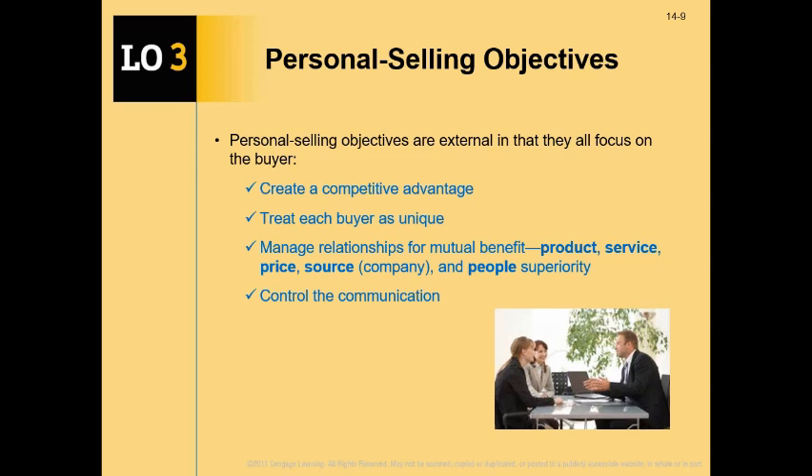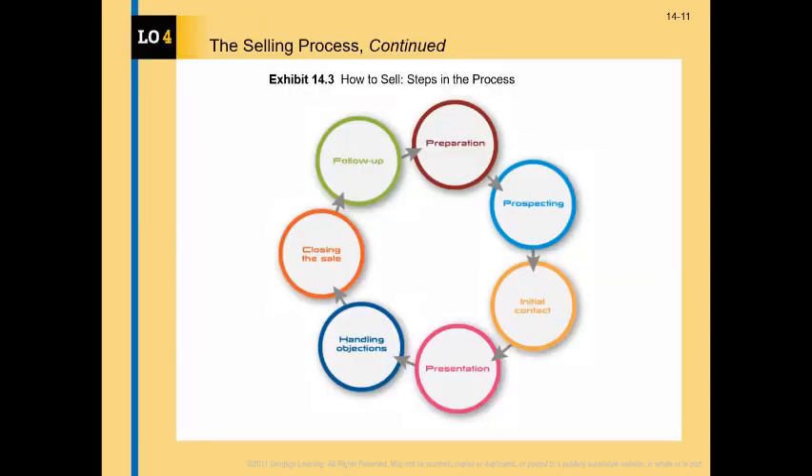Another objective is that the salesperson controls the communication. Salespeople serve as communicators — channels to communicate with their prospects in a face-to-face personal interaction form, complementing the broader marketing communication efforts.